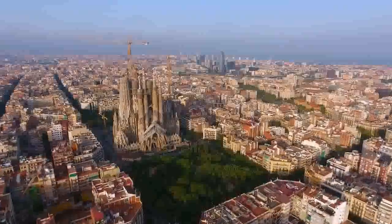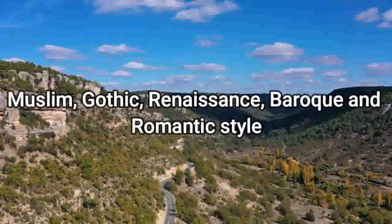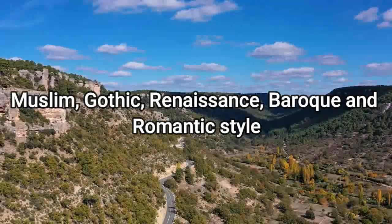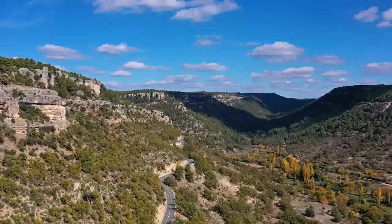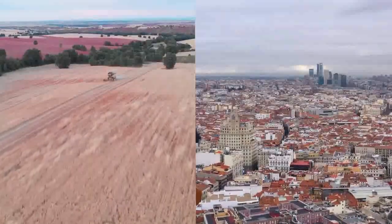After centuries' worth of building and retouching, the landmark displays a melting pot of Muslim, Gothic, Renaissance, Baroque and Romantic style. Still, though, it's its lush and immaculately decorated gardens which steal the show.